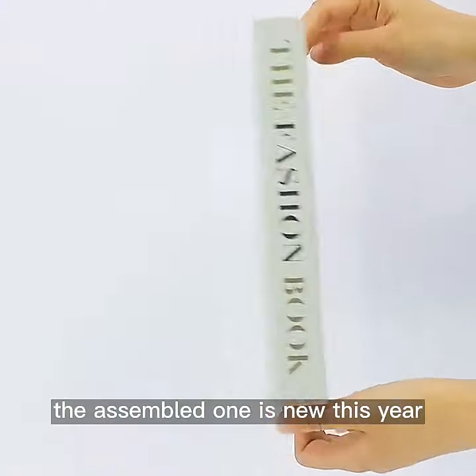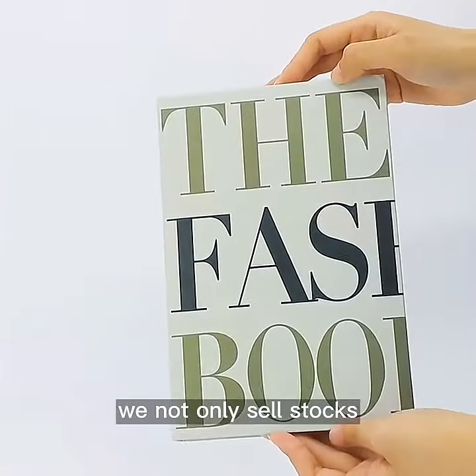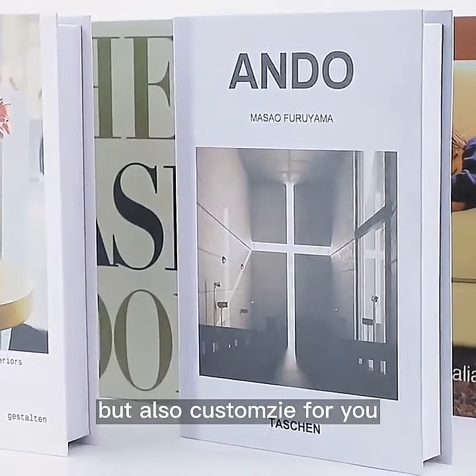The assembled one is new this year and very popular with our customers. We not only sell stocks, but also do customs for you.